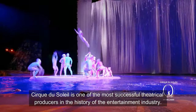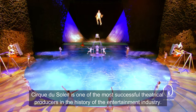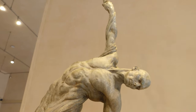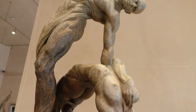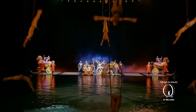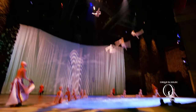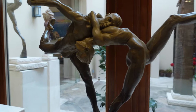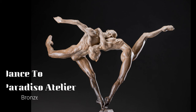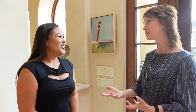Cirque du Soleil is one of the most successful theatrical producers in the history of the entertainment industry. He actually gets to see these contortionists right in front of him. I'm sure he's in awe every single time to see what they can do. Absolutely — for him, they can do things that we can't do, so for him it's like a playground.